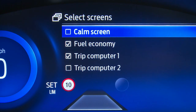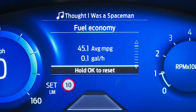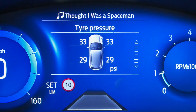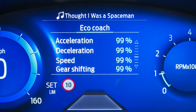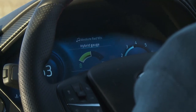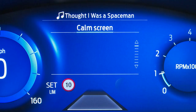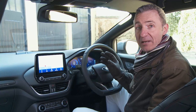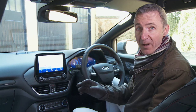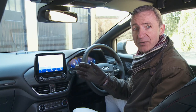Between those gauges you can prioritise readouts for audio, navigation or phone info, or choose the Select screen which allows you to choose display options from quite an extensive list. A click on the steering wheel button can scroll through readouts for fuel economy, trip computer info, tyre pressures, an eco coach option and a hybrid gauge that shows you when deceleration or braking is regenerating energy. If this represents information overload, you can also select a Calm screen, at which point nothing at all will be shown between the gauges.